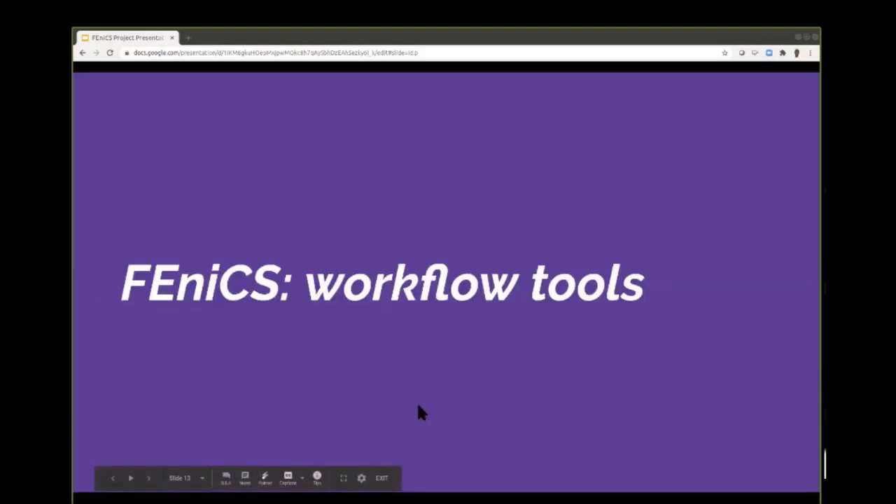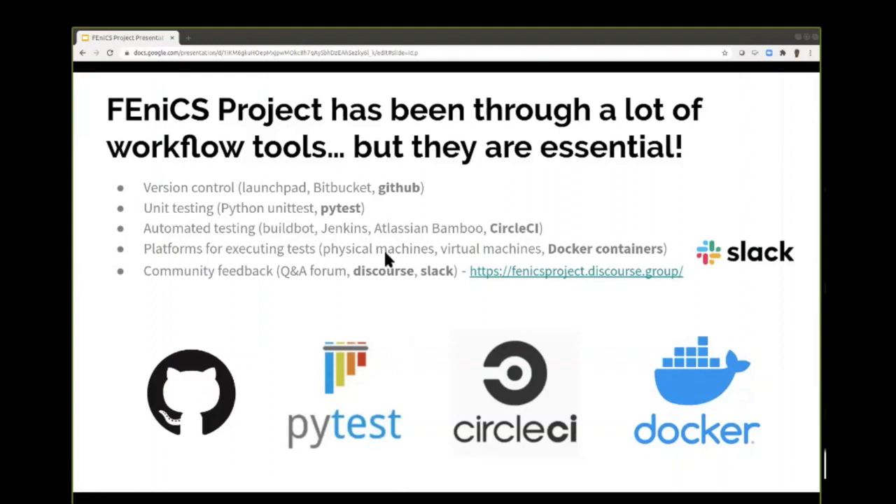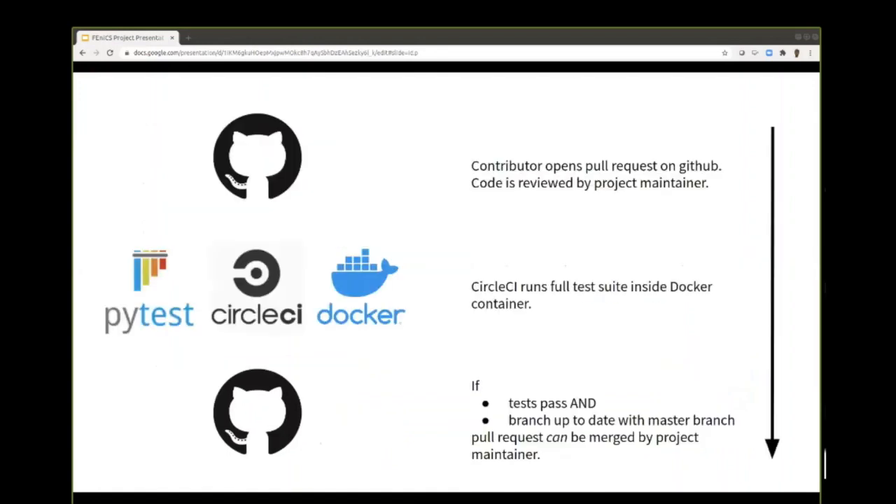Another important aspect is getting the workflow tools in place. We're using GitHub for revision control, CircleCI and Docker for automated testing so we don't have to run our own Jenkins server, and community discussion tools like Slack and Discourse — the latter organised through NumFocus. There's an easy way for people to contribute: just make a pull request, it gets run through all the tests, gets reviewed, and then we can merge it on GitHub.